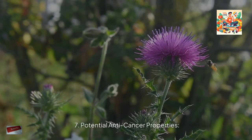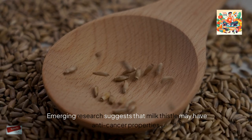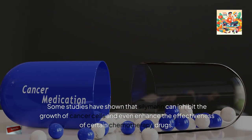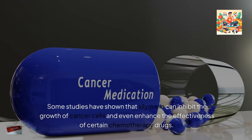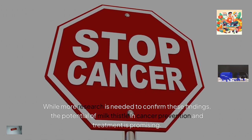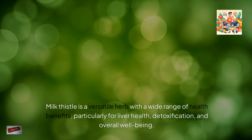Emerging research suggests that milk thistle may have anti-cancer properties. Some studies have shown that silymarin can inhibit the growth of cancer cells and even enhance the effectiveness of certain chemotherapy drugs. While more research is needed to confirm these findings, the potential of milk thistle in cancer prevention and treatment is promising.